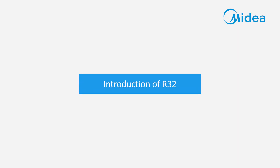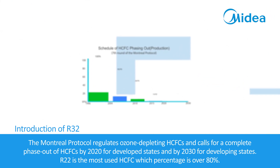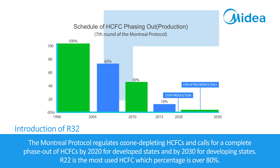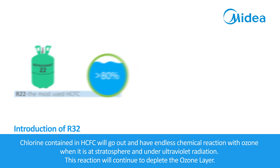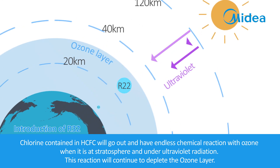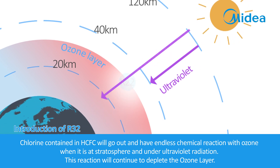The Montreal Protocol regulates ozone-depleting HCFCs and calls for a complete phase-out of HCFCs by 2020 for developed states and by 2030 for developing states. R22 is the most used HCFC, accounting for over 80%. Chlorine contained in HCFCs will react with ozone at the stratosphere under ultraviolet radiation, continuing to deplete the ozone layer.